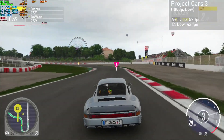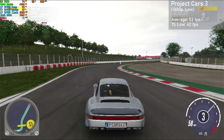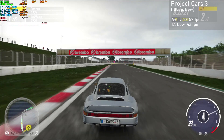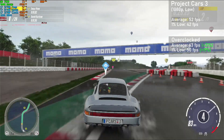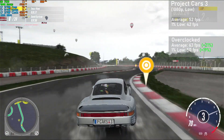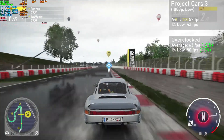Next game up is Project Cars 3, and here I used the 1080p resolution with the low settings. The card managed averages of 52FPS with 1% lows down to 42. When overclocked, averages jumped 21% to 63FPS with 1% lows rising 19% to 50. The game looked nice and ran pretty well, especially when overclocked. Overall this game was a great showing for the HD 7950.